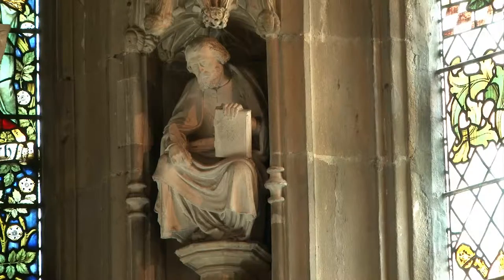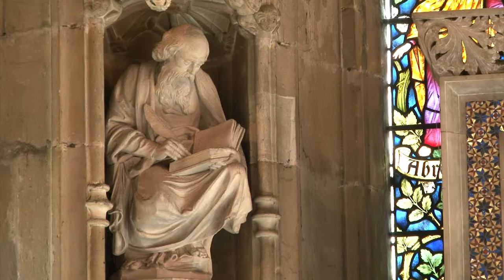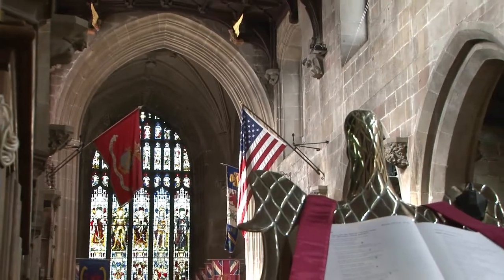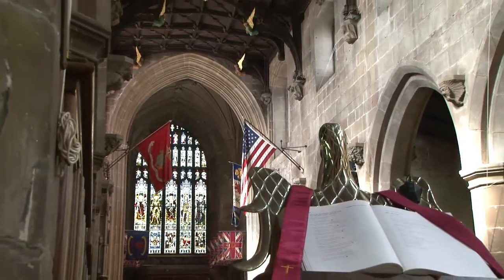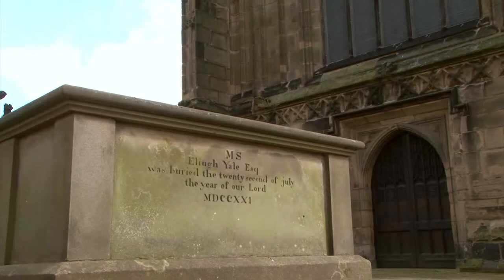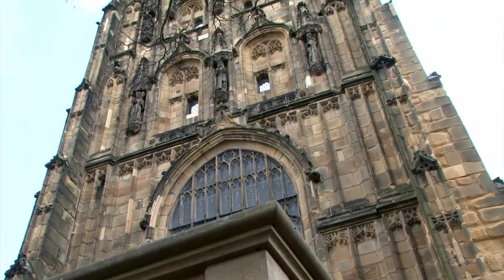When Elihu Yale realised that money was needed to establish a university in America, his land of birth, he donated a large sum which resulted in the university being named after him. Elihu Yale is buried in the churchyard to the west of the church tower.